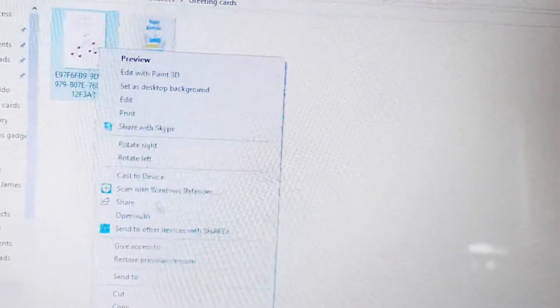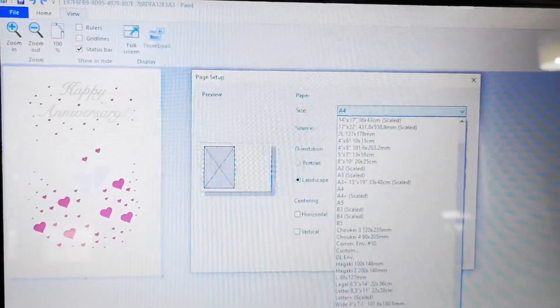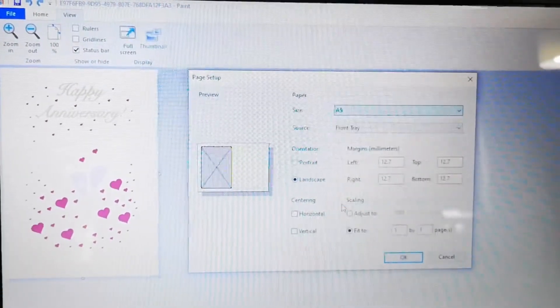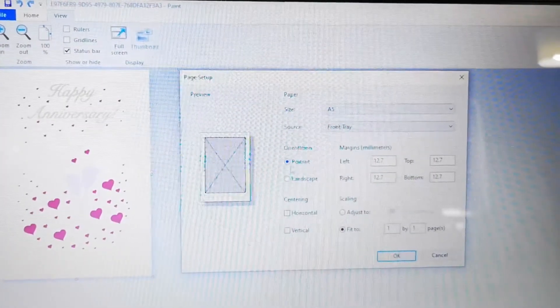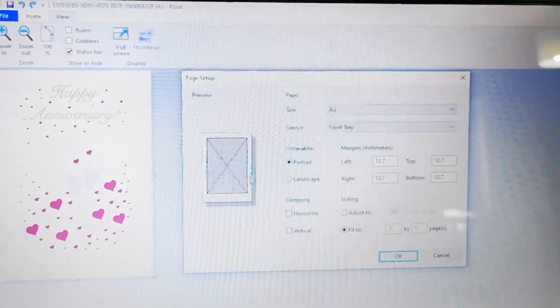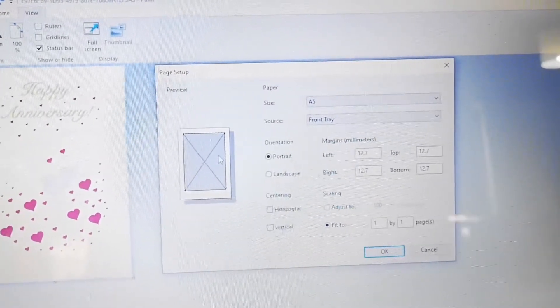I'm in Windows Explorer where my file is located, so I'll right-click and open with Paint. Now I'll go to Print > Page Setup. Right now it's set to A4, but I want A5 — which is half of an A4 — because that's the size of cards I have. I select that and make sure I'm on landscape. If I'm on portrait, Paint will print the photo occupying the entire page, and I don't want that.